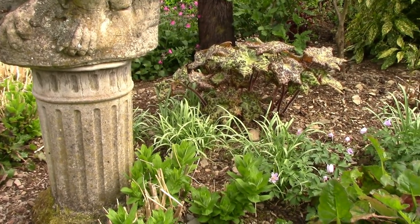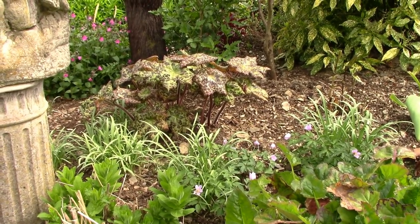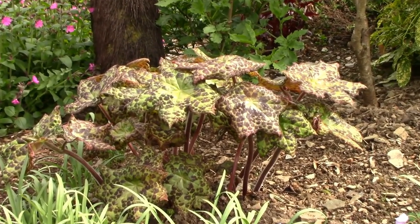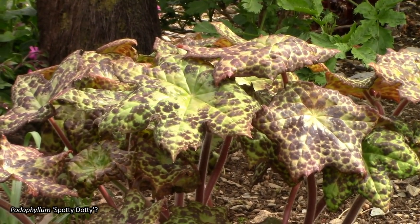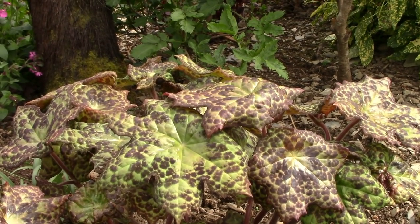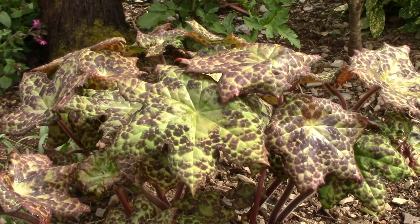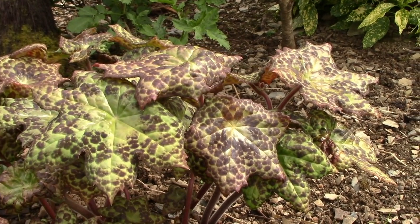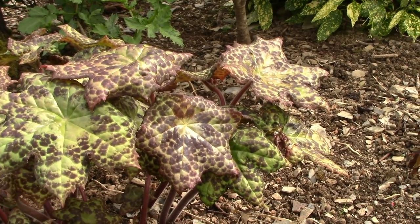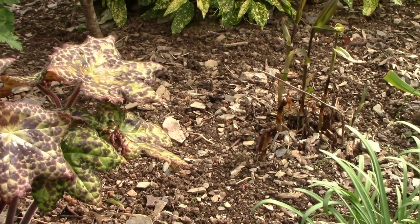Behind we have the wonderful Podophyllum Spotty Dotty — I think it's Spotty Dotty anyway, I kind of lost my labels over time. This is an American woodland plant grown for its leaves because the flowers are quite hidden when they come out — they droop down underneath the leaf canopy. But the markings on the leaf are really quite interesting, and just beside it we have various woodland plants.